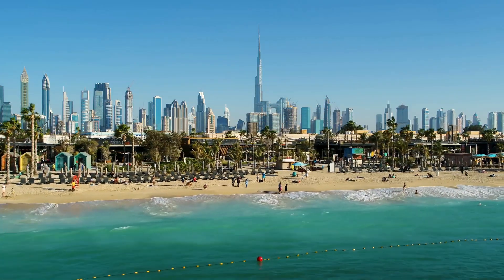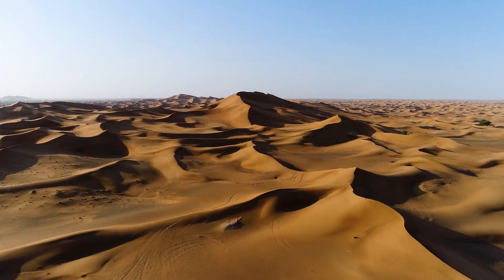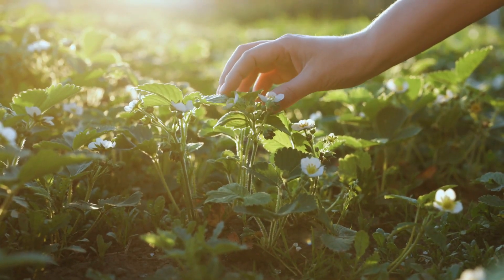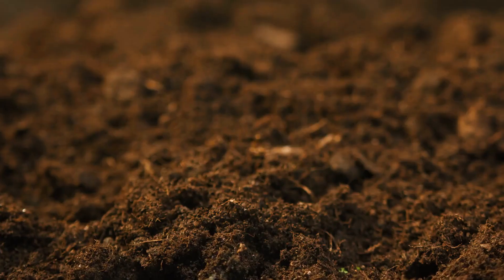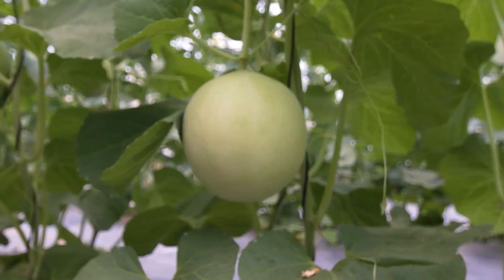The barren, arid Arabian desert was transformed into a verdant fruit farm with just some clay and water. However, the use of liquid nanoclay — a soil recovery technology with origins 1,500 miles to the west and 20 years ago — made these melons conceivable.